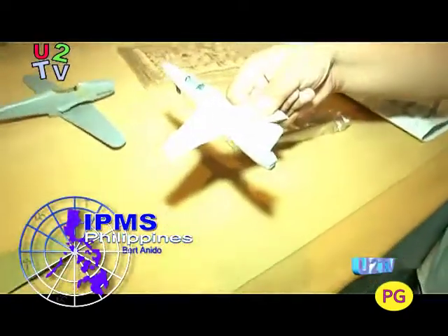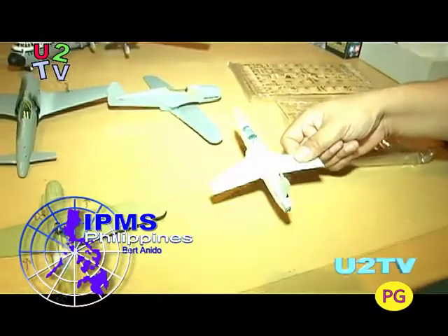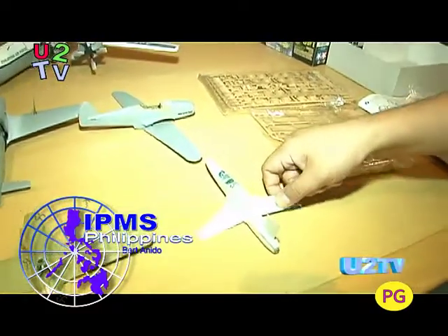This is a 1/72 scale kit from Airfix. And this one is a Hasegawa Folgore.